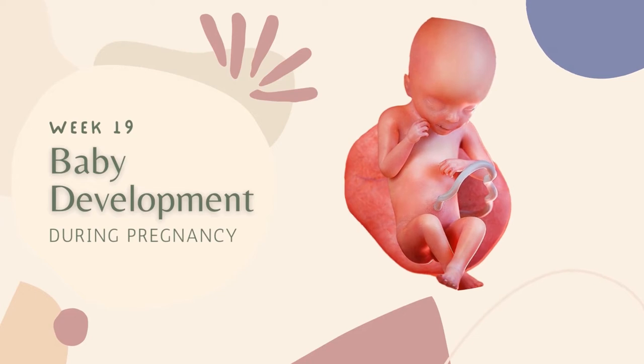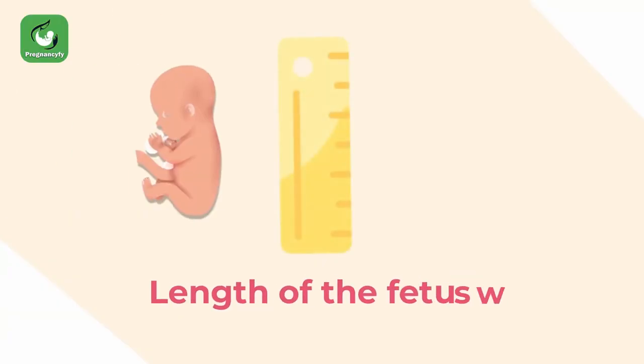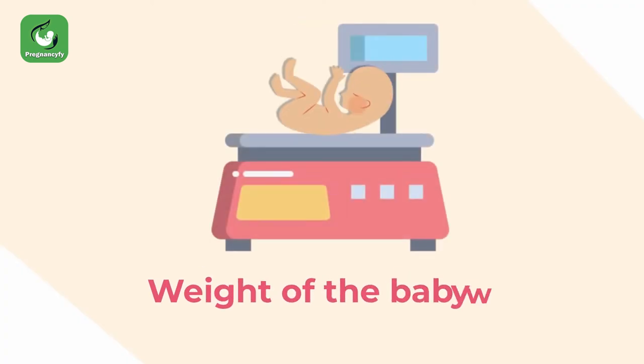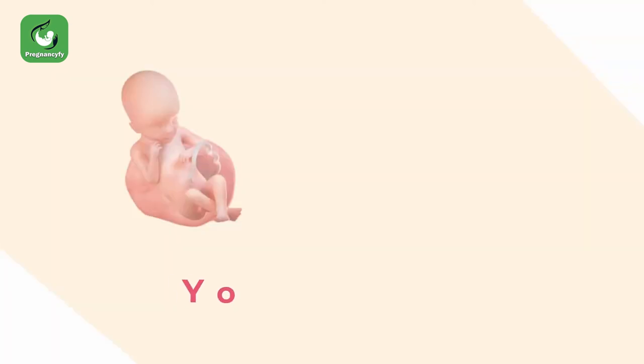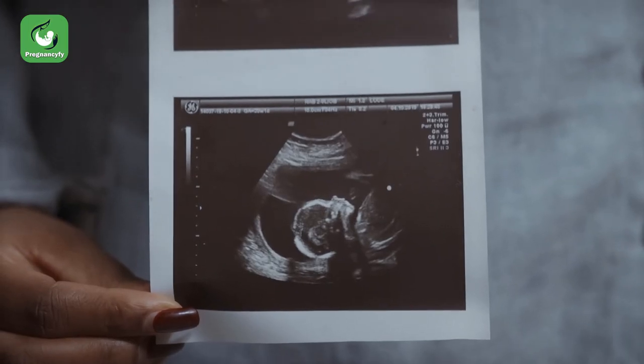Week 19 baby development during pregnancy: the length of the fetus will be 15.3 centimeters crown to rump, and the weight of the baby will be around 240 grams. Your baby is almost as heavy as a pomegranate.